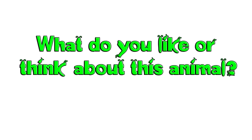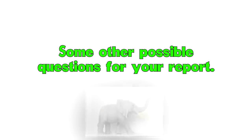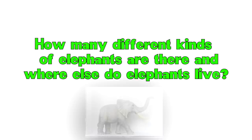The weight of an adult elephant can be 11,000 pounds. What do you like or think about this animal? How many different kinds of elephants are there, and where else do elephants live?